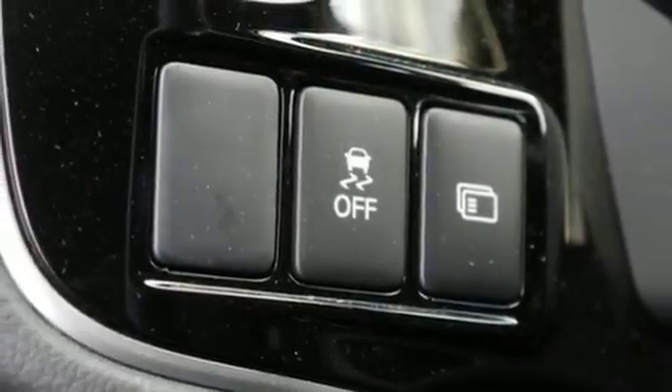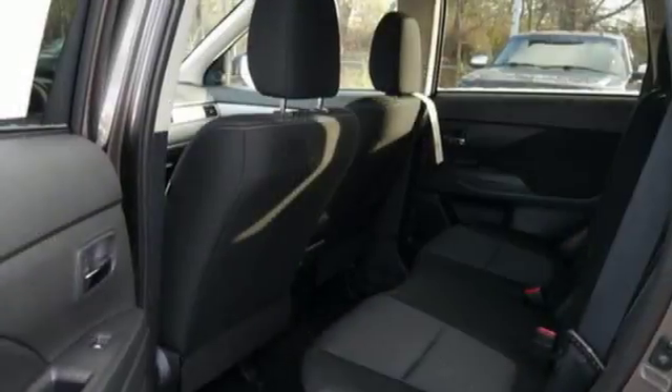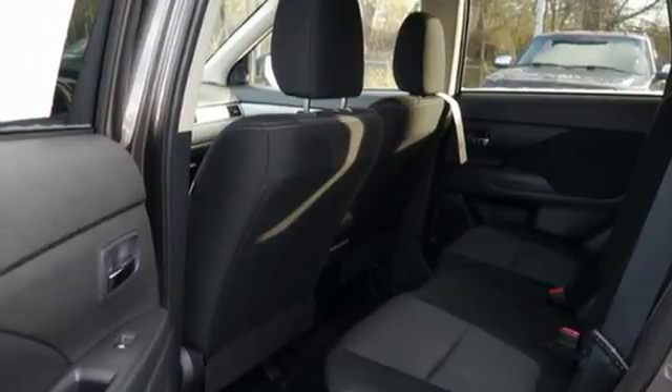Enjoy the conveniences of backup camera, touchscreen audio system, and fuse hands-free link system too. No detail is too small.